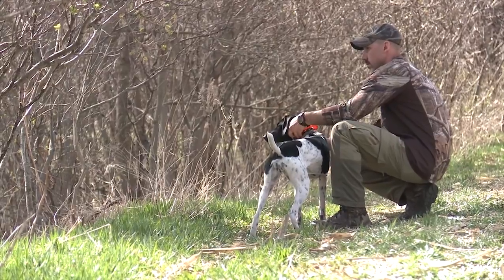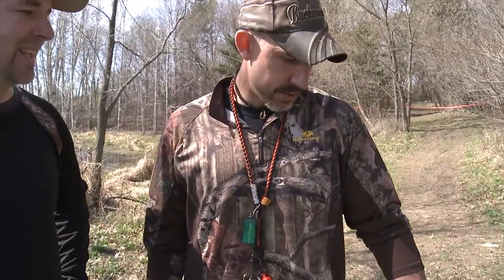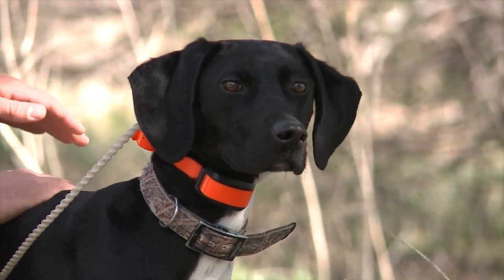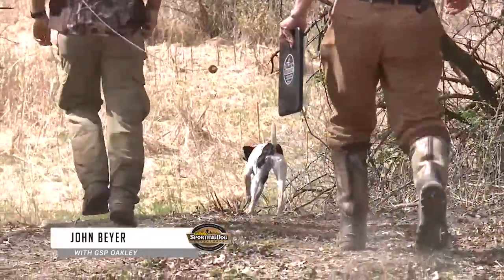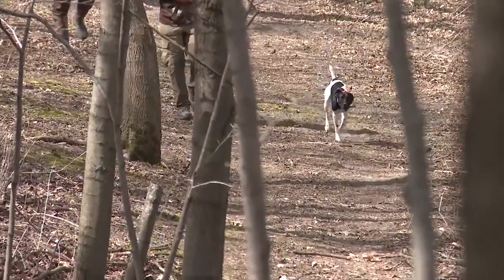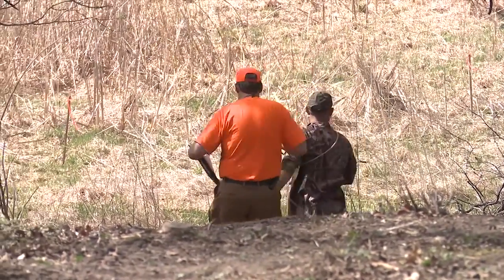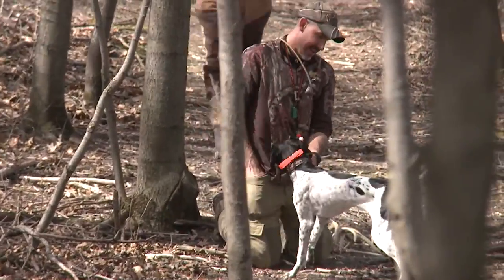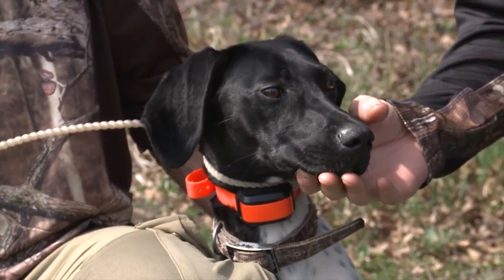John Beyer from Bloomer, Wisconsin has Oakley, a German Shorthaired Pointer. Most people here have Labrador Retrievers, but John runs three German Shorthairs. Now Oakley was only seven — actually eight — months old. John did ask us to stay back just a little bit so we were not a distraction in the field. So how did Oakley do? Very well. She found all six sheds and she was under four minutes. Under four minutes and only eight months old. We don't have to be an old dog to run this game — we've got to be a young dog that will focus.